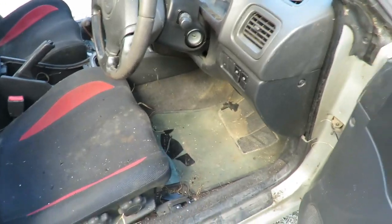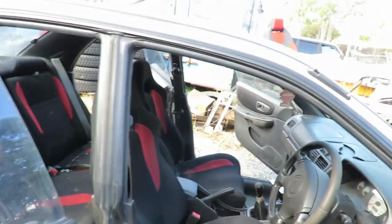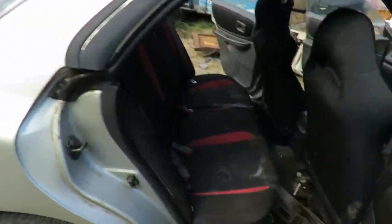It's still got original mats and everything which is great. Clean the carpet, put the dash together. Should be mint. Anyway, let's get them out and get them clean.